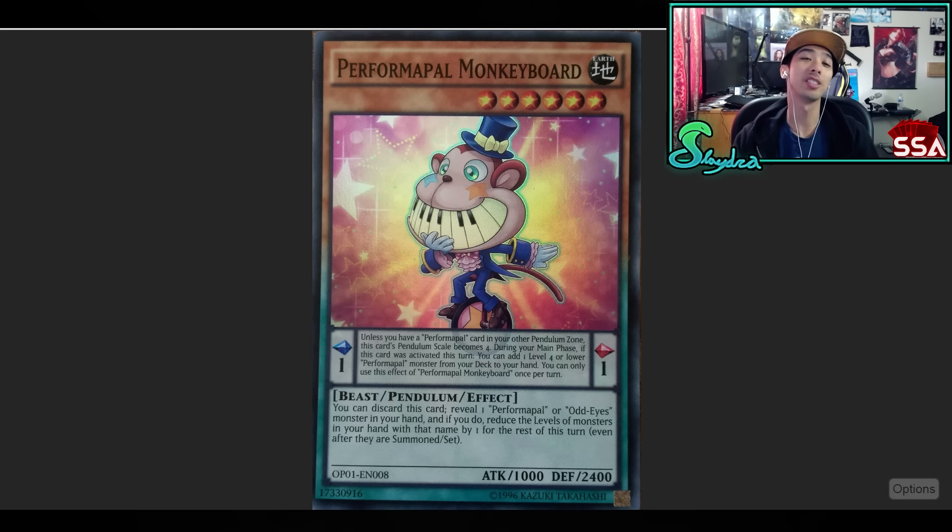Next up we got Performapal Monkeyboard — they are brothers in arms. These guys are just so great in combination. You go Monkeyboard, search Joker, and then go ahead and search out another card. The ban list got both these guys pretty quick. But that is two of one of the greatest cards just in combination with each other. And these cards were very cheap — there's a Structure Deck card in there. Very easy cards to obtain.